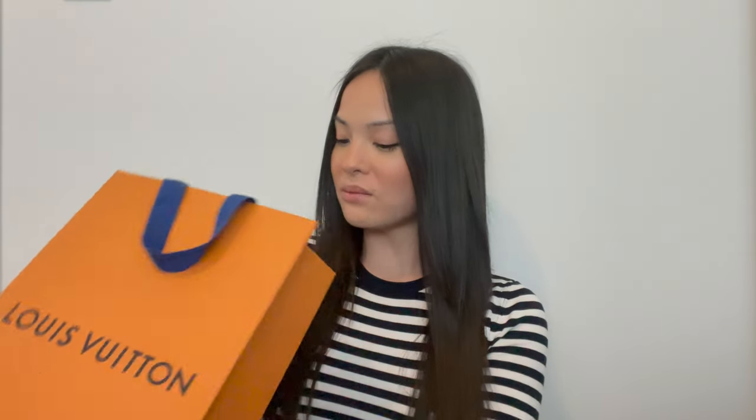Next I have the Louboutin twilly to show you. I ordered this one from the Louboutin website — I've never ordered Louboutin online before, it was so easy. I just selected the twilly, checked out, and put the shipping address as the store address. The package came in less than a week. It comes with a receipt, a thank you for shopping with Louboutin card, care instructions, and exchange/return information.